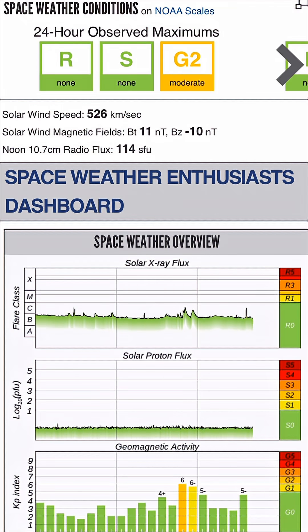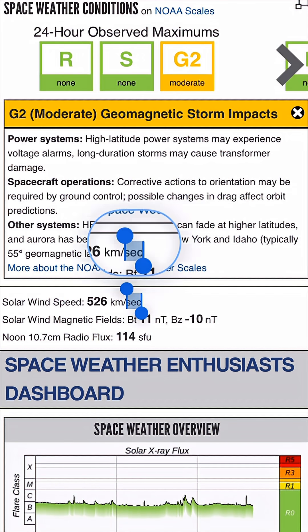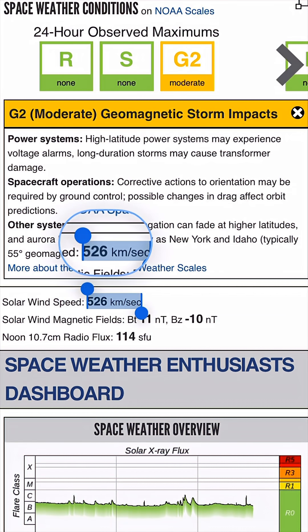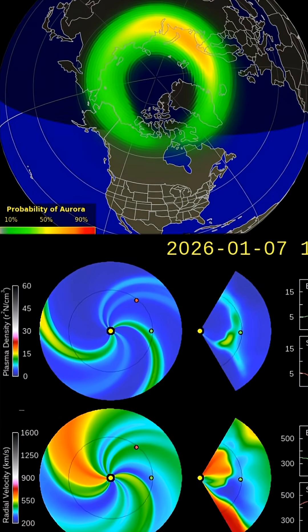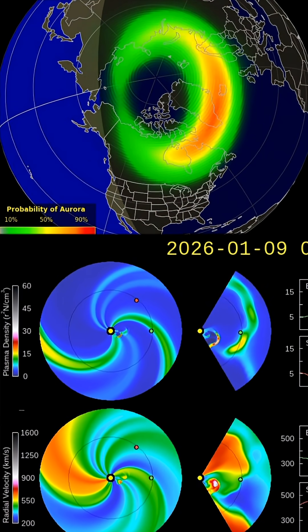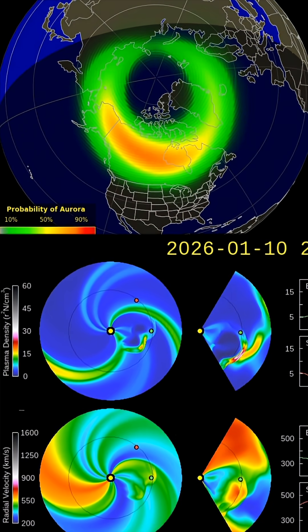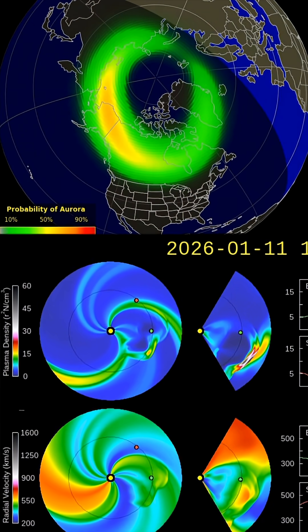We're being impacted right now. Current space weather conditions: level 2 geomagnetic storm impacts, solar winds coming in at 526 kilometers per second — definitely elevated from your average solar wind speeds. Here is a look at the aurora forecast for the next few hours around the world, and as well the latest space weather spiral.